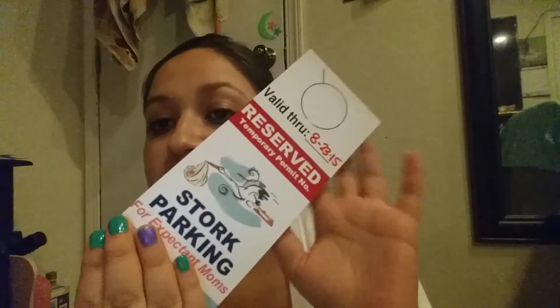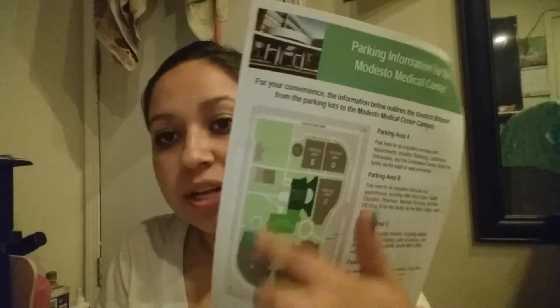They gave me my parking permit since I'm due August 9th — I have it all the way to August 23rd. I got papers with phone numbers, what mom needs to bring, and what dad needs to bring in the hospital bag. They have visiting hours open 24 hours a day, which is good or bad depending on how many visitors you want. They also showed us each section for normal birth and C-section.